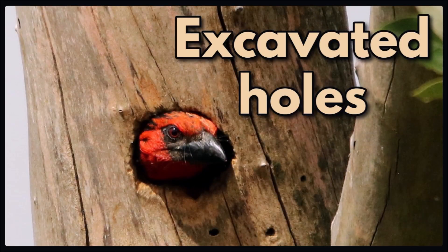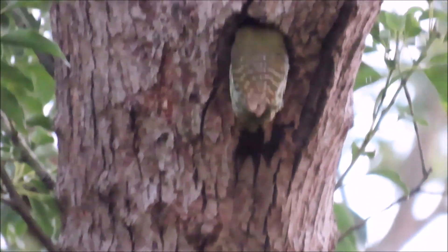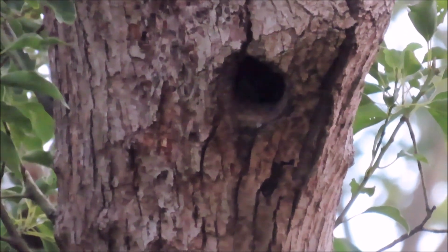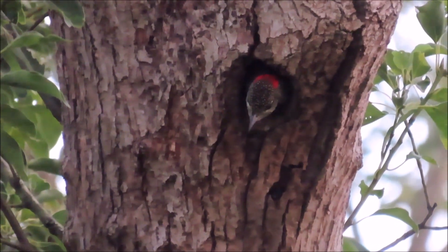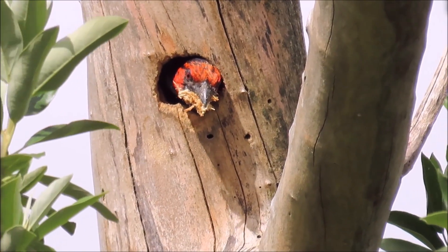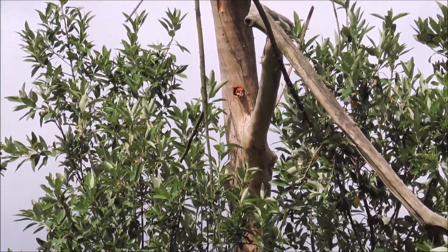Only the barbets and the woodpeckers are able to excavate their own nesting holes in trees, and both the males and females help with the excavation. The entrance hole is round and the nest is usually sloping vertically down the tree trunk, often away from the prevailing weather and rain. This is a Knysna woodpecker female at her nesting hole. And this is a black-collared barbet with some wood chips that it is removing from the cavity it is excavating in a dead branch of a tree.